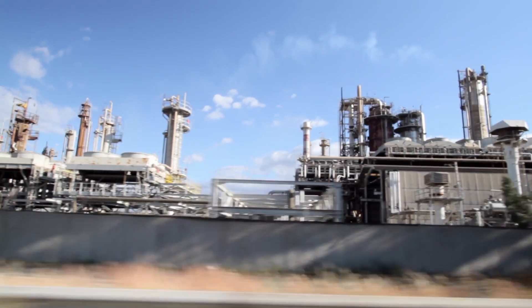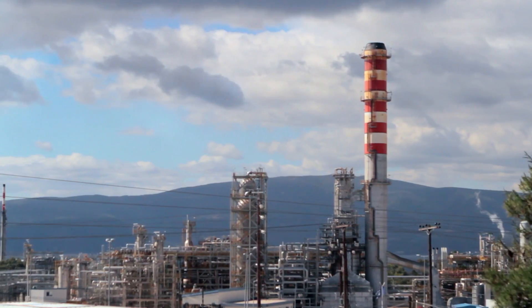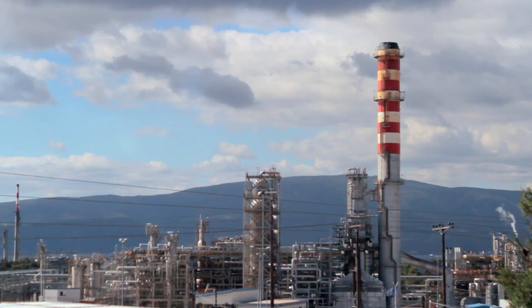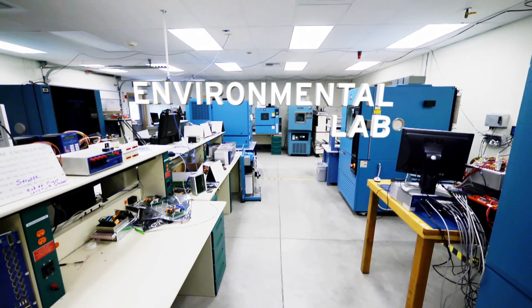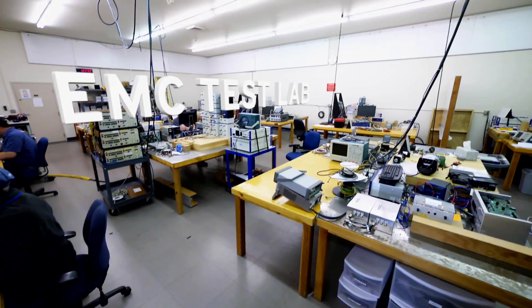SEL designs and tests our products to function in harsh environments. Some companies design to these standards. SEL designs and tests to the standards and beyond. Over the years, SEL has built an extensive type test laboratory that has all the facilities necessary to qualify our products.